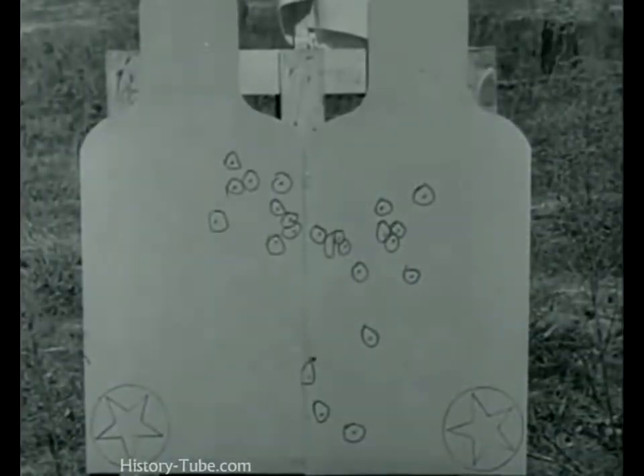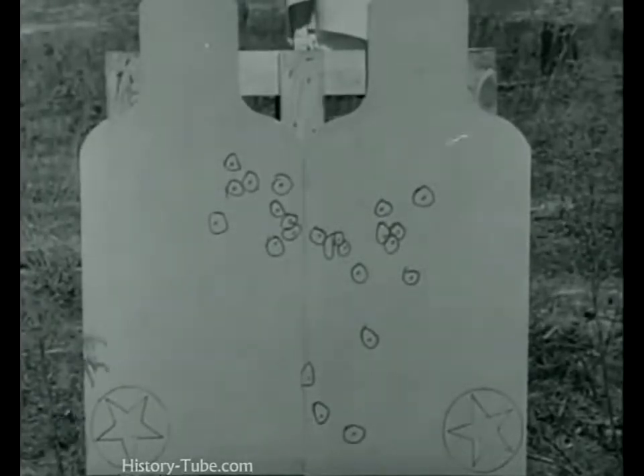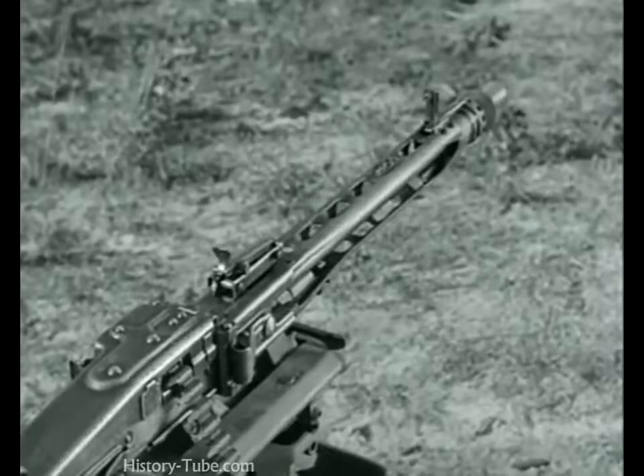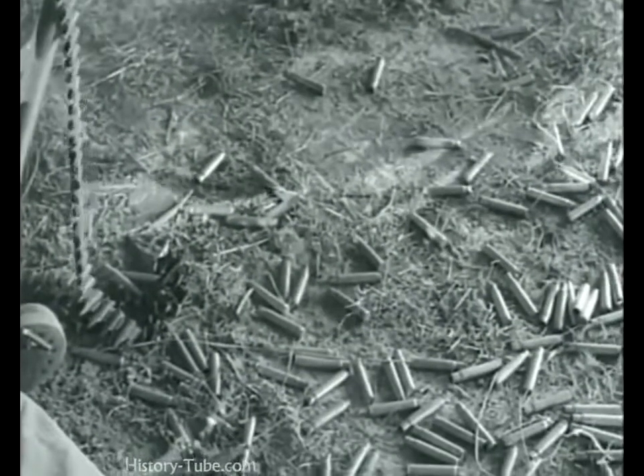Accuracy again — yours always go where you aim them. And another thing about that high rate of fire: it eats up ammunition almost three times as fast as our own machine guns.